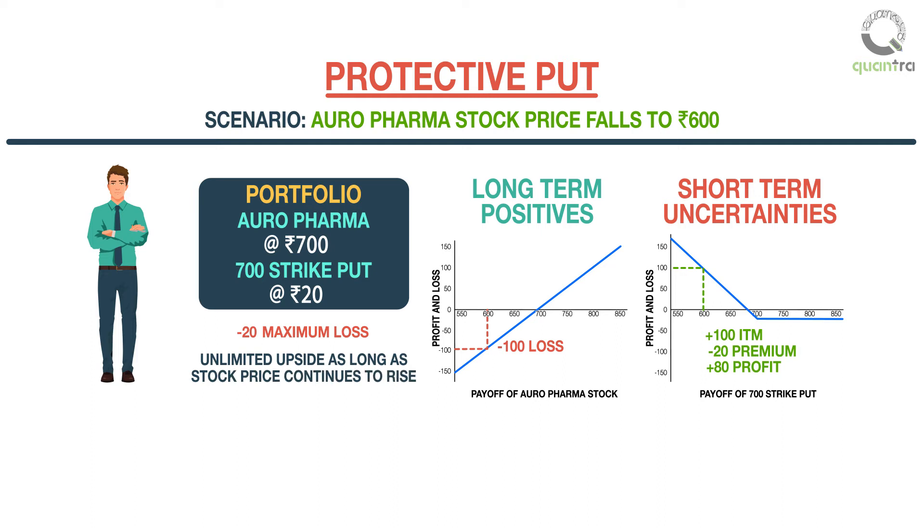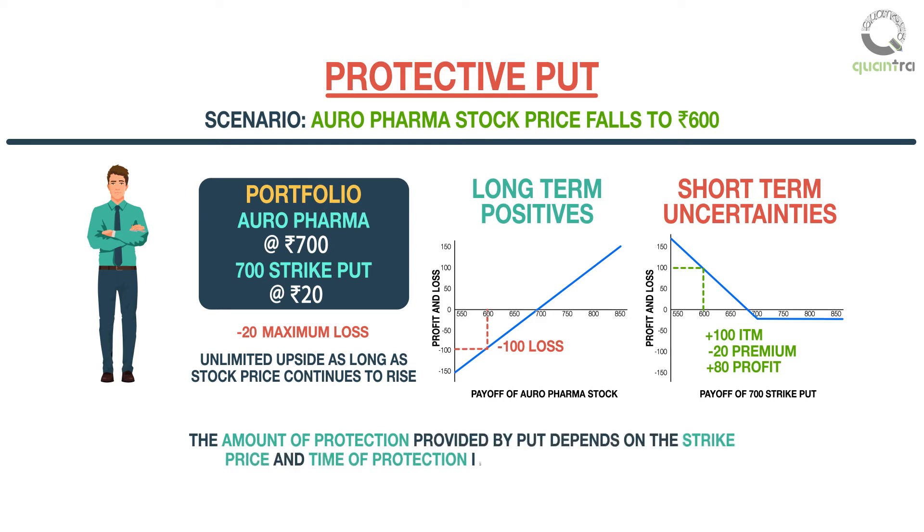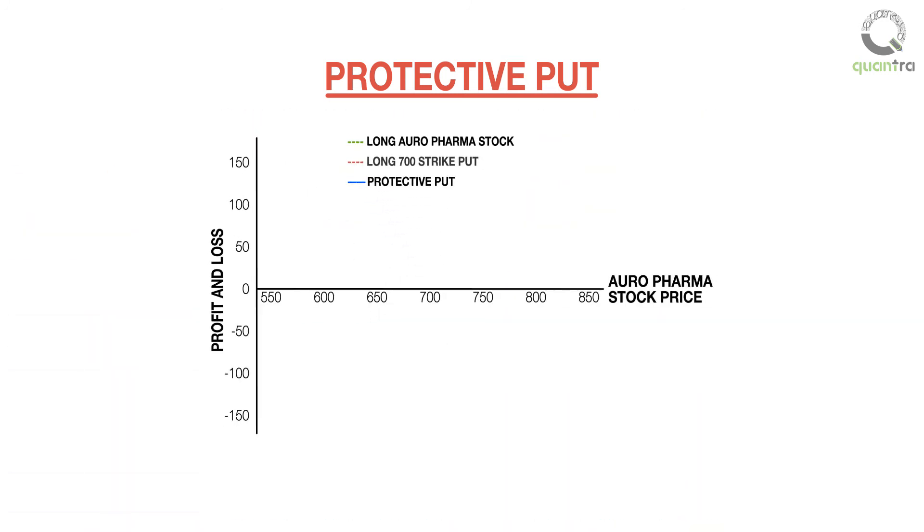In the scenarios discussed earlier, the amount of protection provided by the put depends on the strike price, and the time of protection is up to the expiration date. A combination of the payoffs of the long stock at 700 rupees and the long put with strike price 700 for a premium of 20 rupees is the payoff of a protective put, shown in blue.